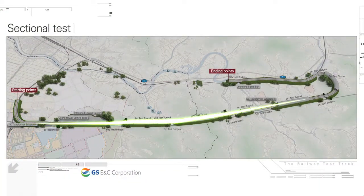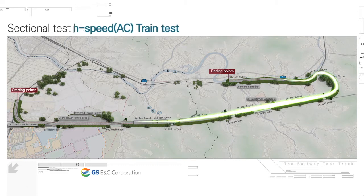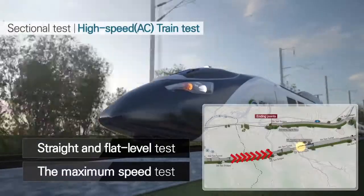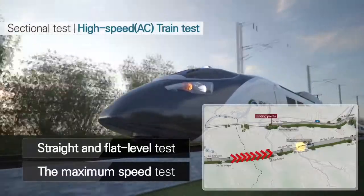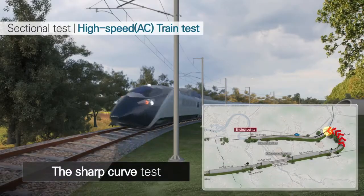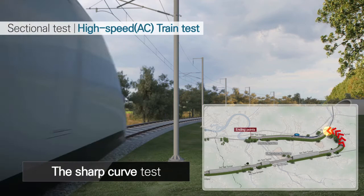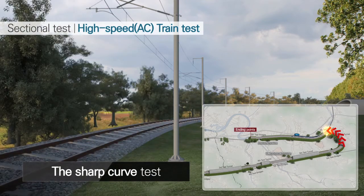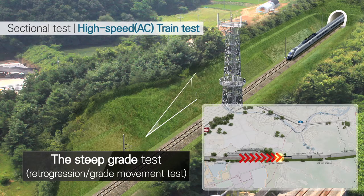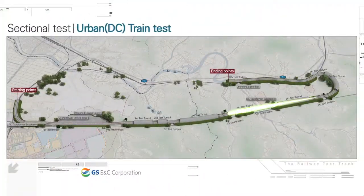Here are the test items according to each segment of operation. The AC segment includes a test line, a maximum speed test for straight and flat level, a sharp curve test, and a steep grade test. For the DC segment, further dedicated test configurations are provided.